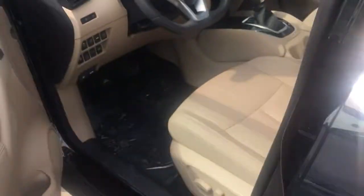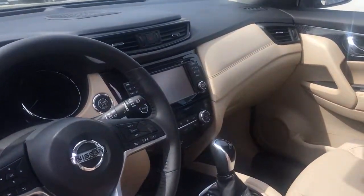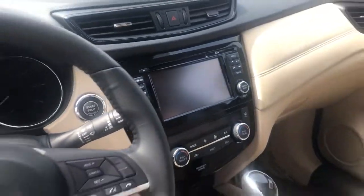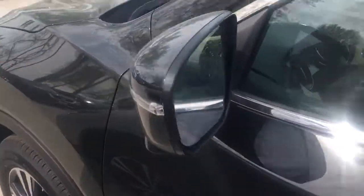It does have the leather interior, heated front seats, the panoramic moonroof, forward emergency braking system, LED headlights, navigation — I mean this is fully equipped. Heated steering wheel, power liftgate — a lot of different features, the list goes on. Give me a call.